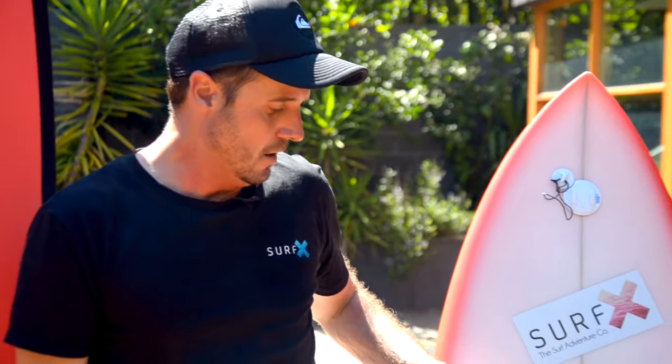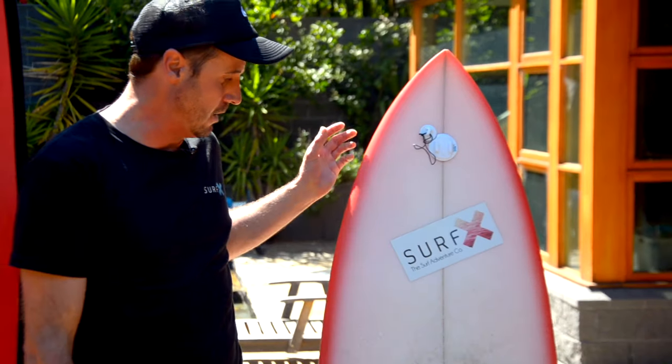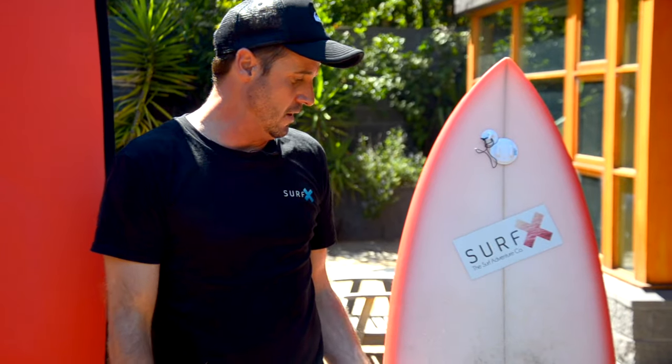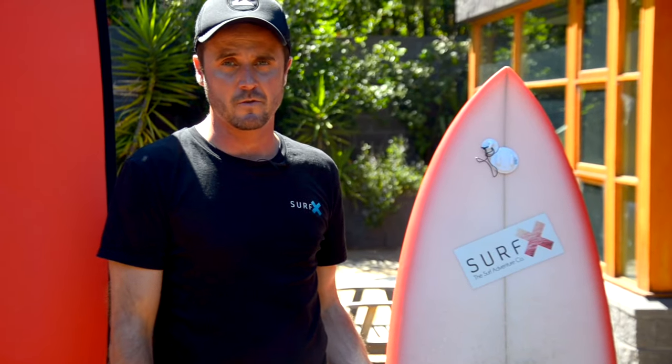Far too often I see people at the beach on the wrong board. I know it's very tempting just to pick a board like something like this — it looks great, it's got a cool spray, it's really performancey, it's something like a pro surfer would ride. But to begin with, it's really going to be impossible to develop your surf skills if you're a beginner.